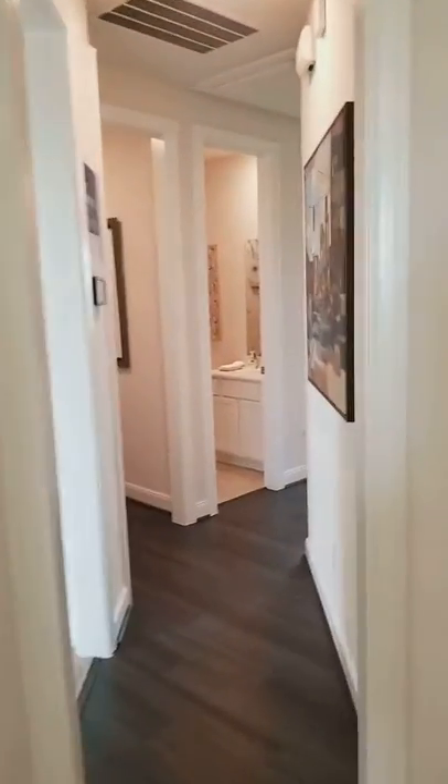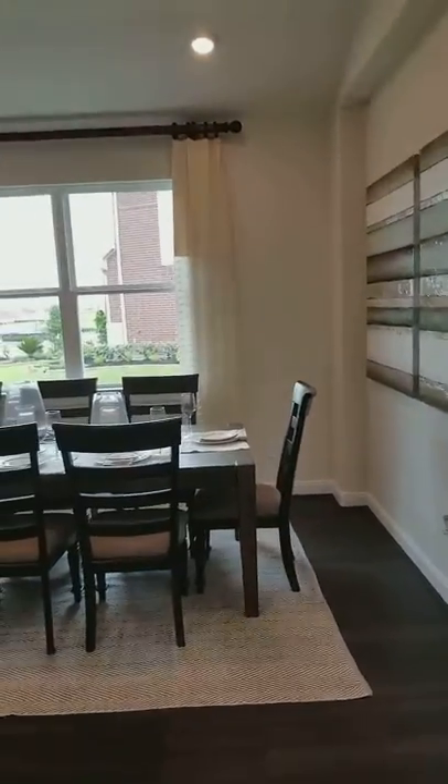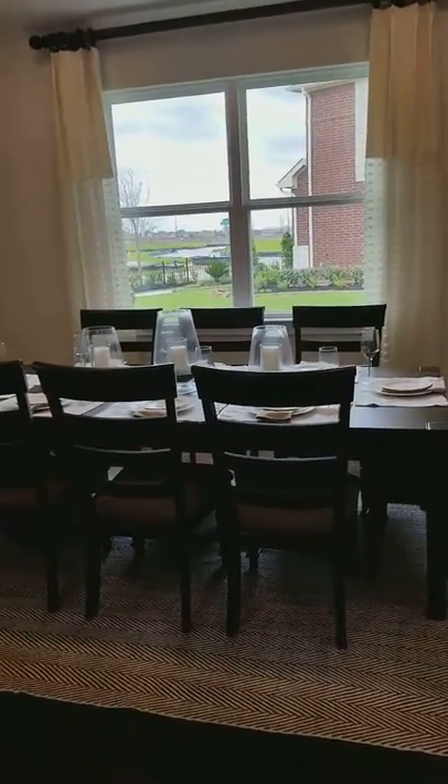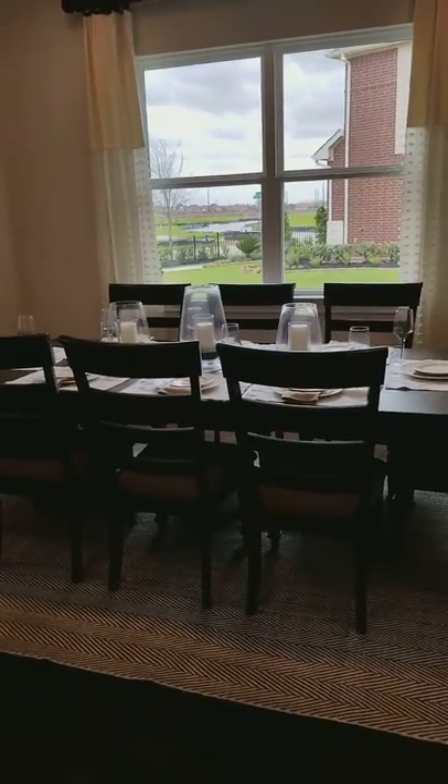Overall, this is a very nice house. I like that. So this is JC. If you have any questions on this house, give me a call: 281-570-7747.